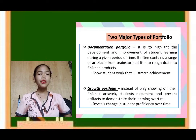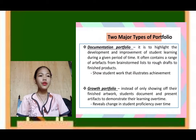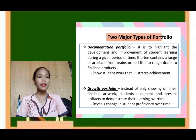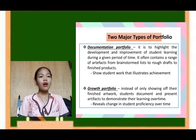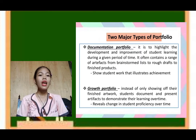There are two major types of portfolio: documentation portfolio and growth portfolio. The documentation portfolio highlights the development and improvement of student learning during a given period of time, and often contains a range of artifacts from brainstormed lists to rough drafts to finished products, showing students' work that illustrates achievement. The growth portfolio, instead of only showing finished artwork, has students document and present artifacts to demonstrate their learning over time, and it reveals change in students' proficiency over time.